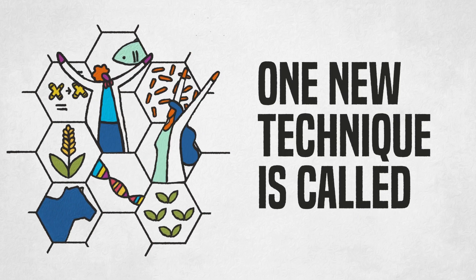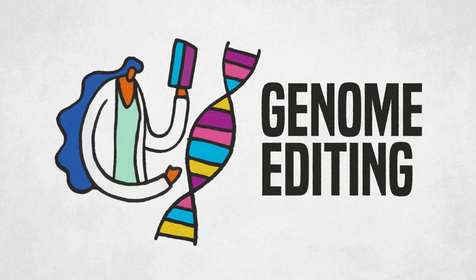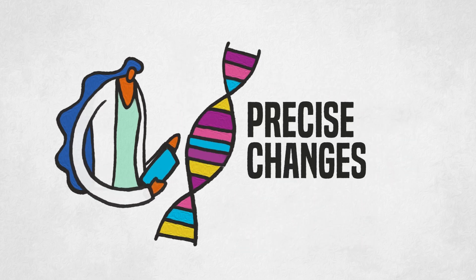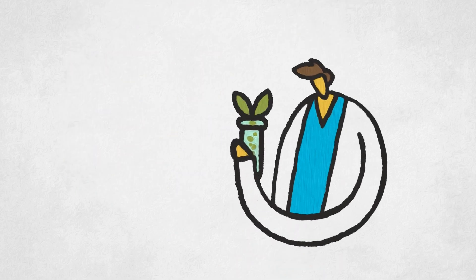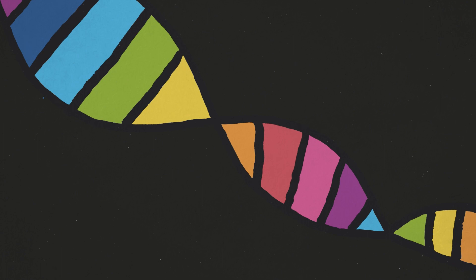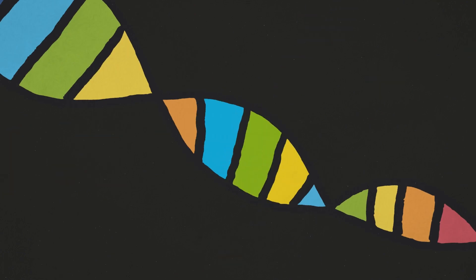One new technique is called genome editing. Enabled by several different tools, genome editing can make precise changes to an organism's genome, allowing plant and livestock breeders to introduce even more desirable traits into a wider range of organisms.